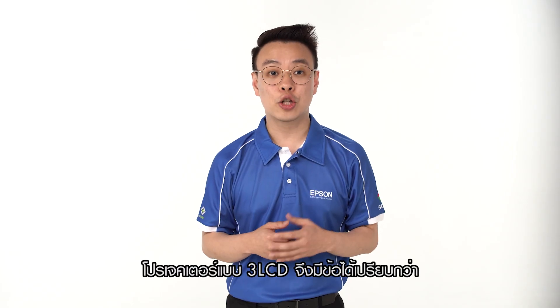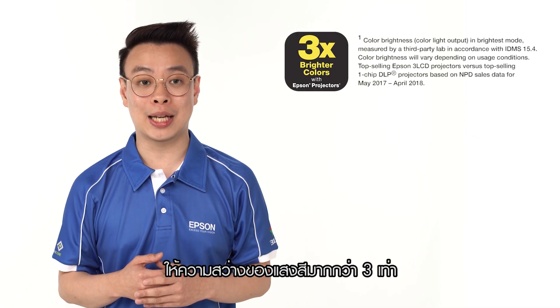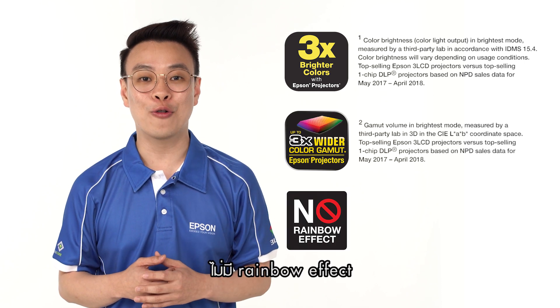Because of this, 3LCD projectors have three key advantages against 1-chip DLP projectors. One: up to three times brighter colour. Two: up to three times wider colour gamut. And three: no rainbow effect.